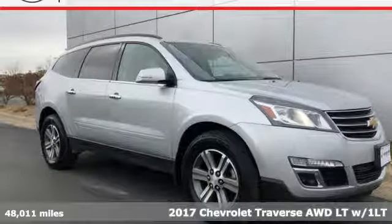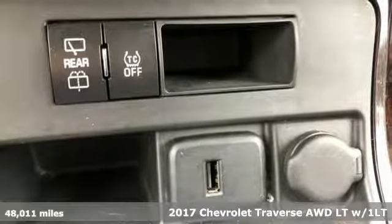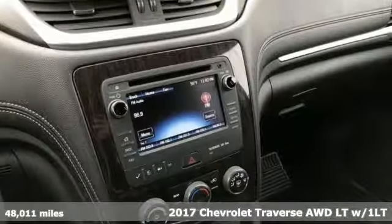It's a 2017 Chevrolet Traverse. There's so much room in this Traverse that those driving the competitor's cars are filled with cargo envy.